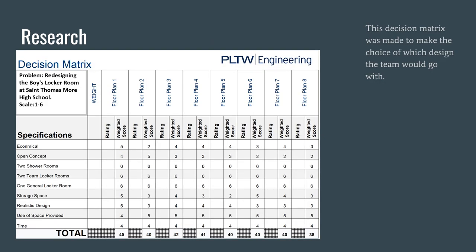Here is the decision matrix, which was created using eight floor plans and specifications including economical design, open concept, two shower rooms, two team locker rooms, one general locker room, storage space, realistic design, use of space provided, and time. They were rated on a scale of one to six, and floor plan three with a score of 42 was chosen as the final design.